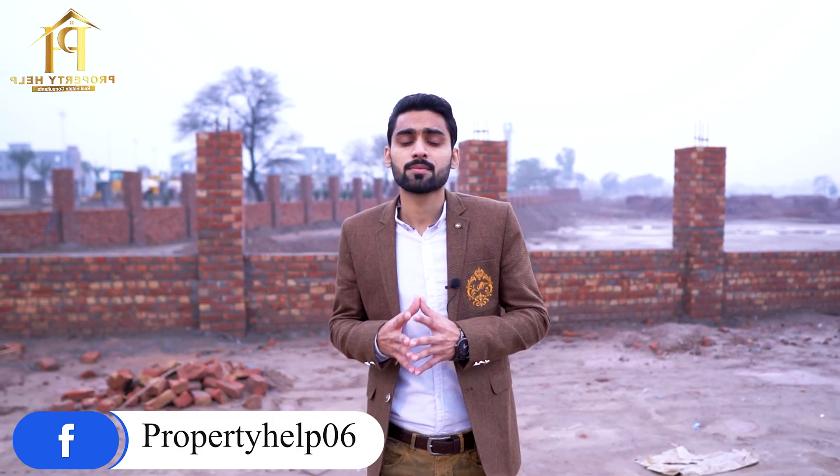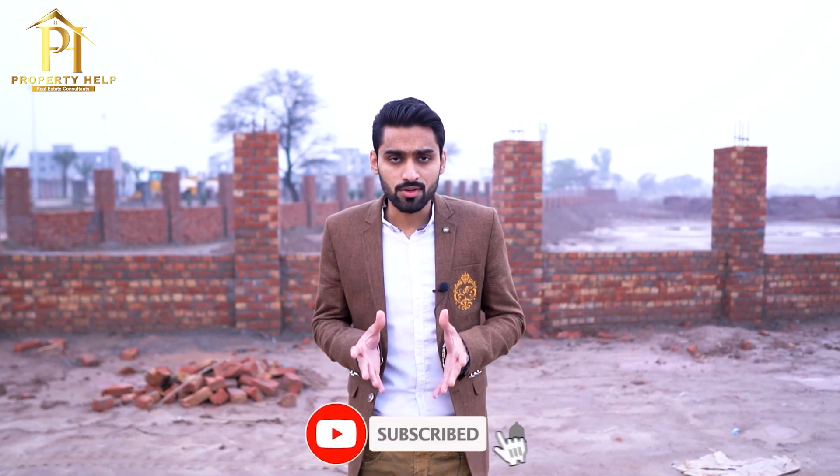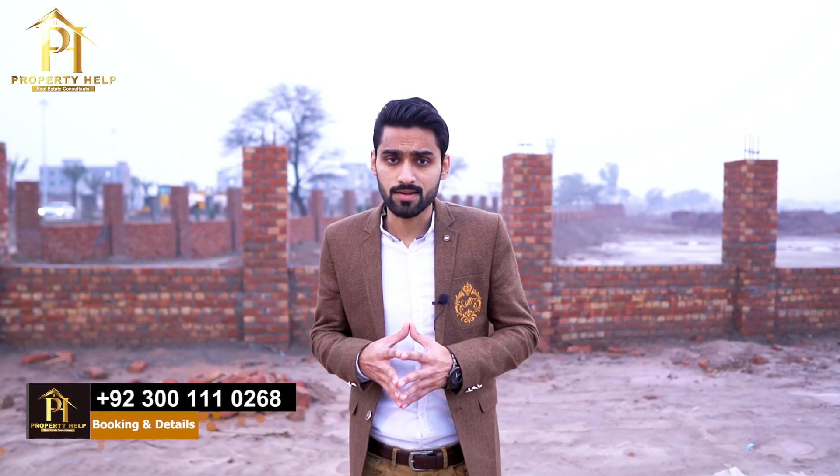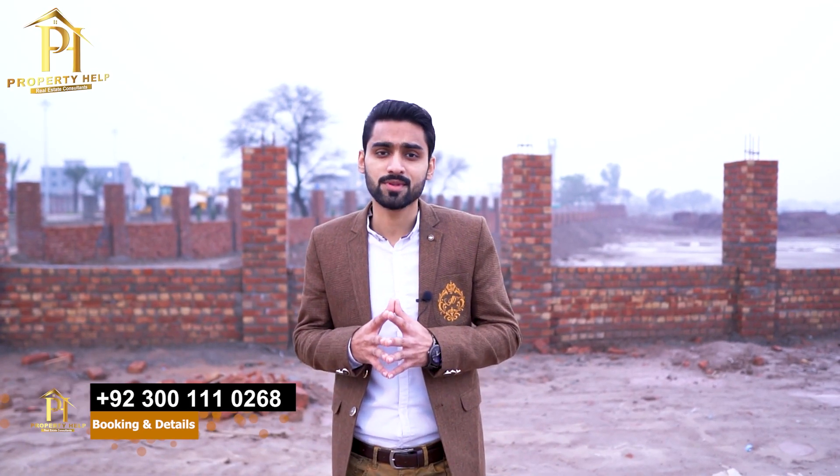So, you will find all the details in this video. This is our site. We are trying to do a site visit every month. This is the January 2022 latest site visit. I have tried to cover all of the A, B, C, D blocks and the development progress. You can leave a review in the comments box. If you have any questions or have a booking, you can contact me. Remember to subscribe to this channel. See you in the comments.